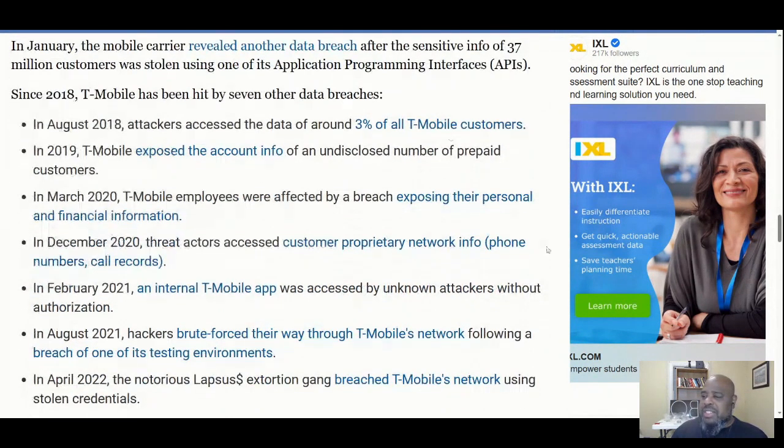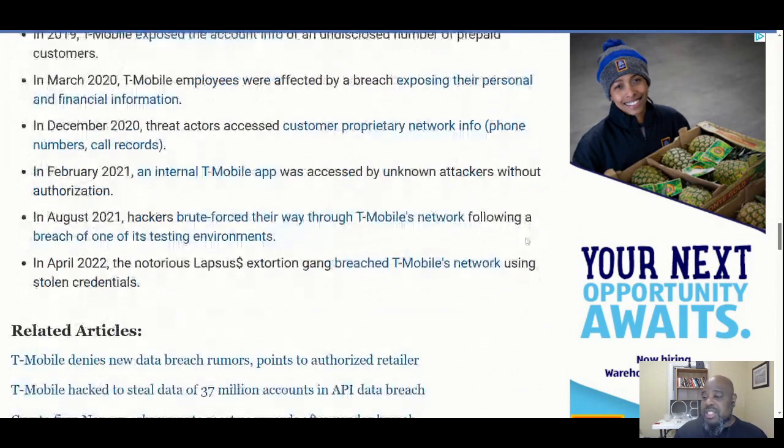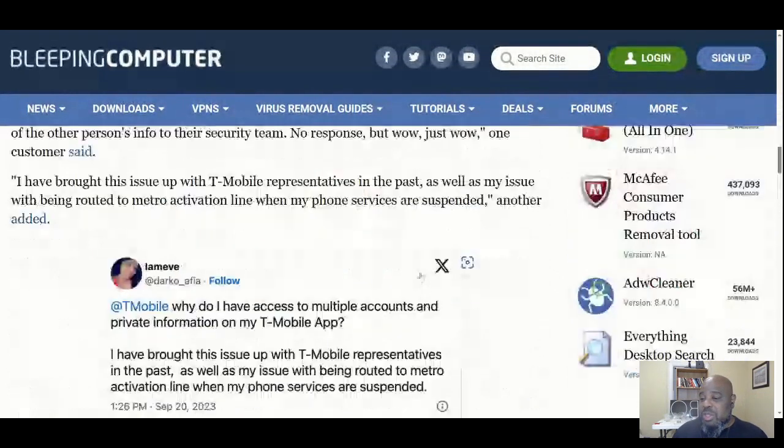Since 2018, T-Mobile has been hit by seven other data breaches: in 2018, attackers accessed the data of three percent of T-Mobile customers; in 2019, T-Mobile exposed account info of an undisclosed number of prepaid customers; then breaches in March 2020, December 2020, February 2021, August 2021, and April 2022, when the notorious Lapsus$ group bruised the T-Mobile network using stolen credentials.